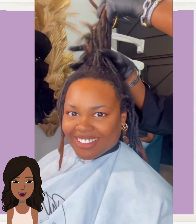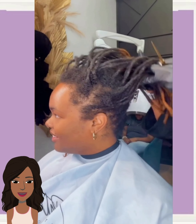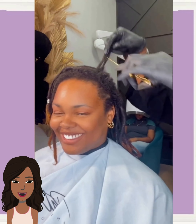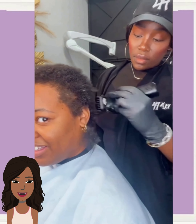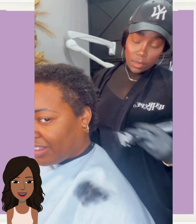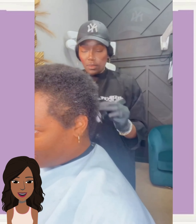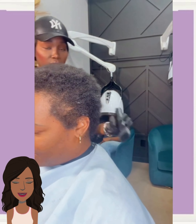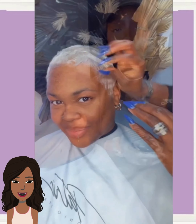We start today's video with this big chop transformation. She's got some dreads going here. Silas chops them off, throws them on the floor, cuts the hair down super short, and then proceeds to color.